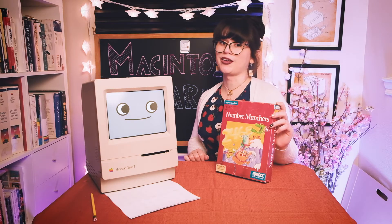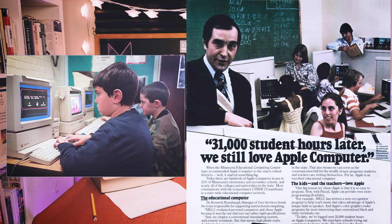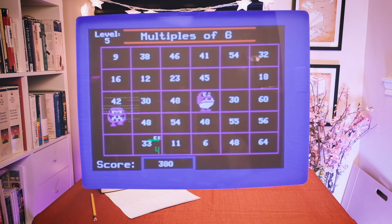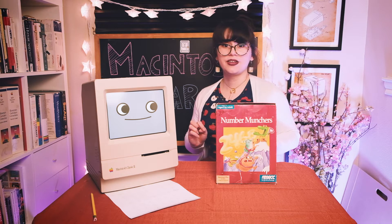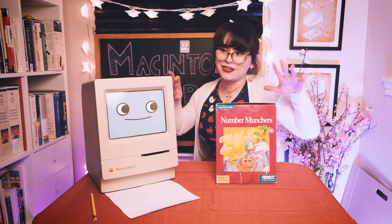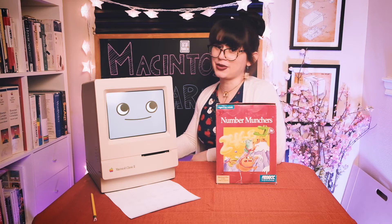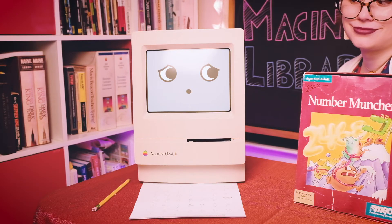Number Munchers was created as part of MECC's suite of educational games that were sold and distributed to classrooms all across the United States. Primarily aimed at elementary schools and marketed as a grade three to adults game, Number Munchers mixes Pac-Man arcade-style game mechanics with a wholesome helping of mathematics. Number Munchers takes place on a five by six grid. You take control of a muncher, a little green frog guy, whose only purpose in life is to eat the right answer that matches the prompt at the top of the screen, all while trying to avoid getting eaten by the evil Trogles. Not only do you have to avoid the Trogles, but you have to rely on your math skills to get the right answer. If you get the wrong answer, you lose a life.